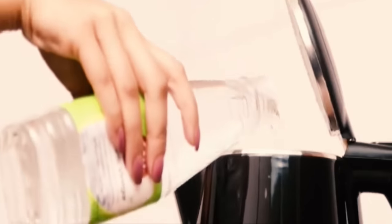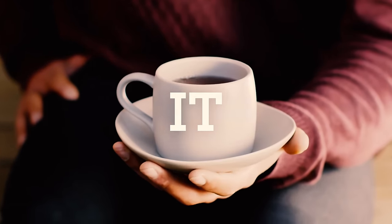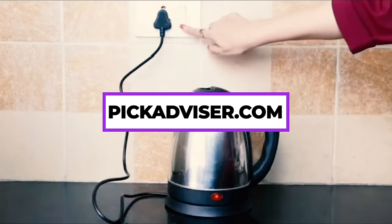After hours of research and taking expert advice, we have listed the 5 best electric kettles to help you choose the one that suits you perfectly. The links for the products mentioned in the video are in the description below. You can also find a more detailed analysis and a comparison tool on our website, pickadvisor.com.